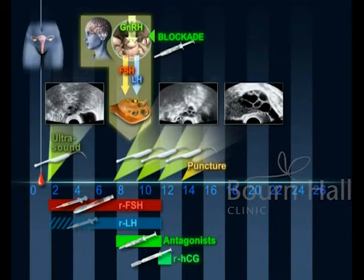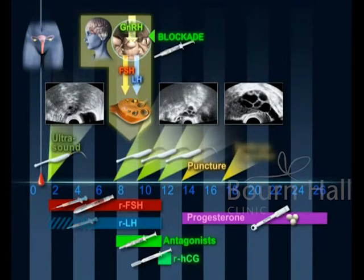Following the procedure, a daily supplement of the hormone progesterone is given vaginally. Two to five days after oocyte recovery, the embryos are transferred. Two weeks later, the pregnancy test is performed.